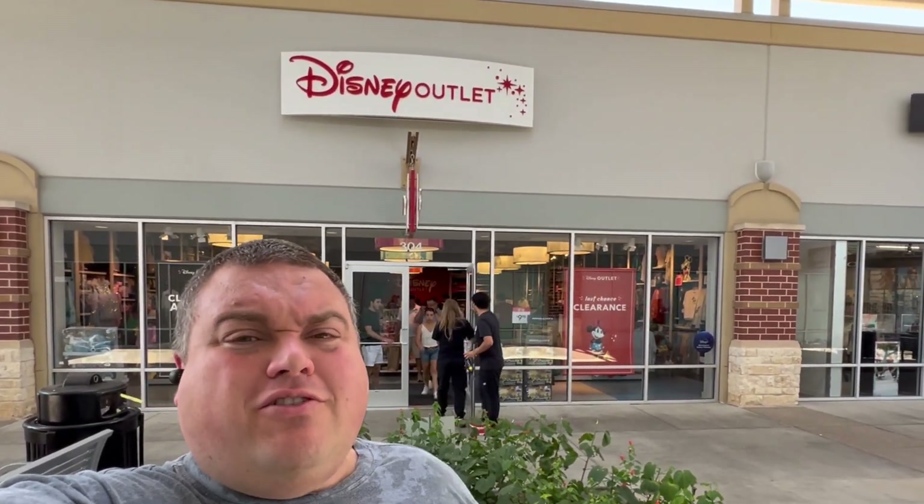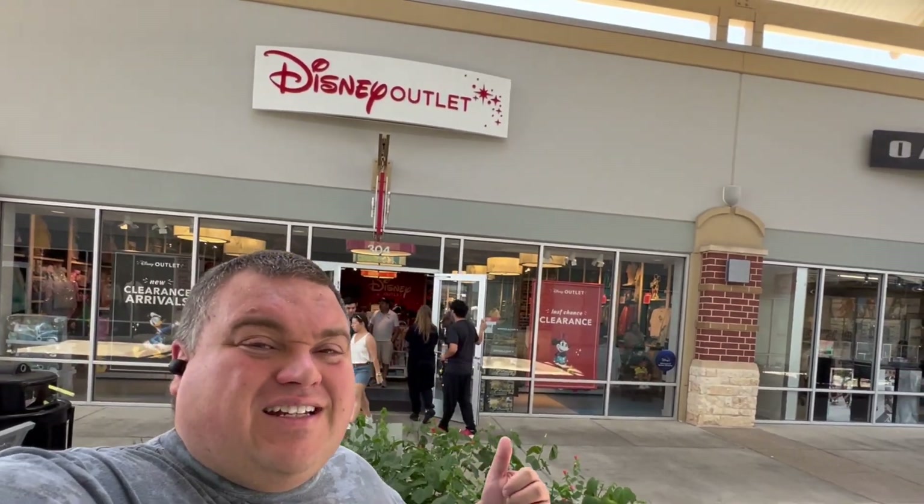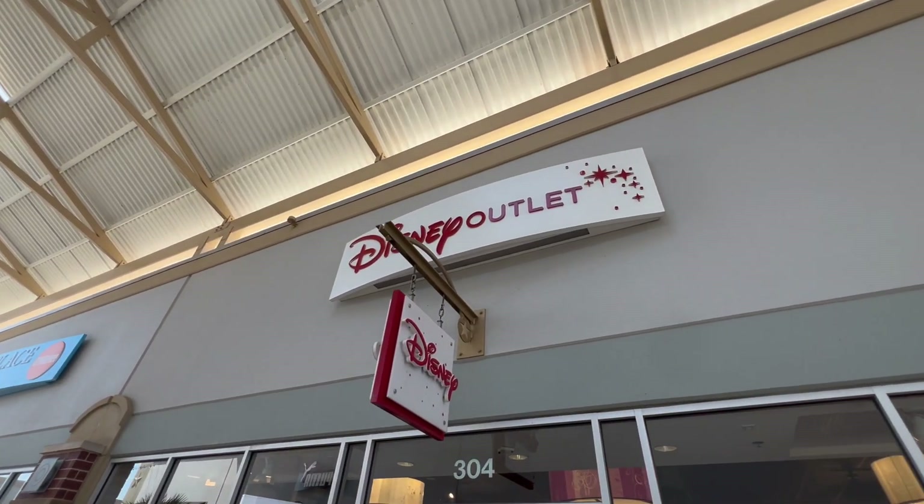I am back at the Disney outlet in Cypress, Texas. This will be my last trip here as I'm about to move, but let's see what they got. Not many of these left in the world, but let's see what this one has today.